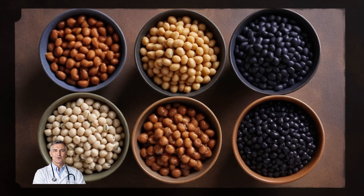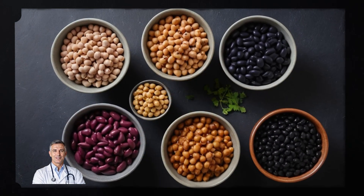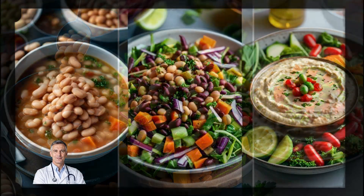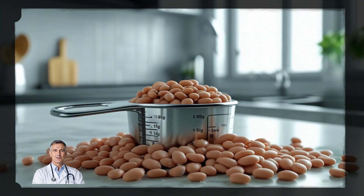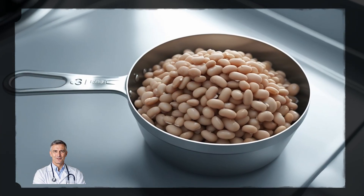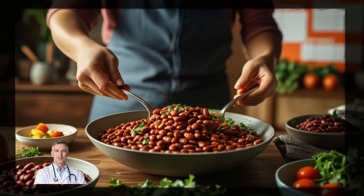Add beans to your meals. Beans are an excellent source of soluble fiber, and they're so versatile. Whether you add them to soups, salads, or make a delicious bean dip, you can easily increase your fiber intake. Just one cup of cooked beans can provide up to 5 to 7 grams of soluble fiber. Try adding beans to your dinner at least a few times a week to get the benefits.